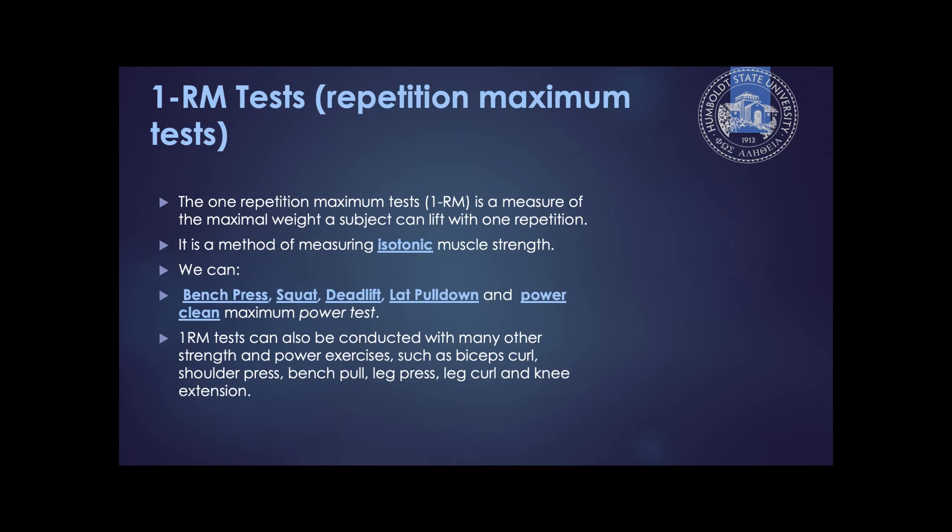When we do a one rep max, we are measuring isotonic muscle strength. Isotonic contraction is an eccentric and concentric contraction in conjunction — a full range of motion that a group of muscles can go through, with a concentric phase and an eccentric phase.